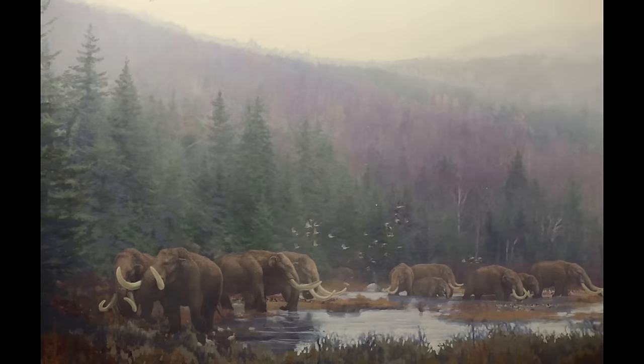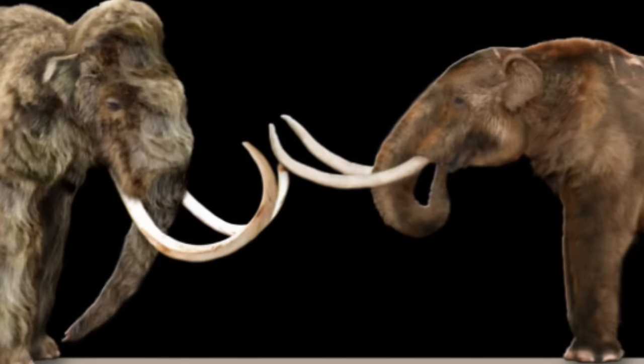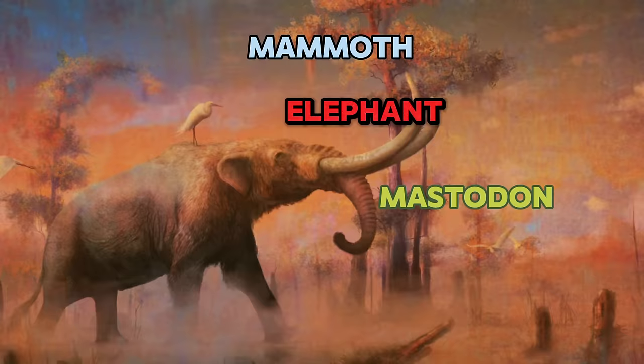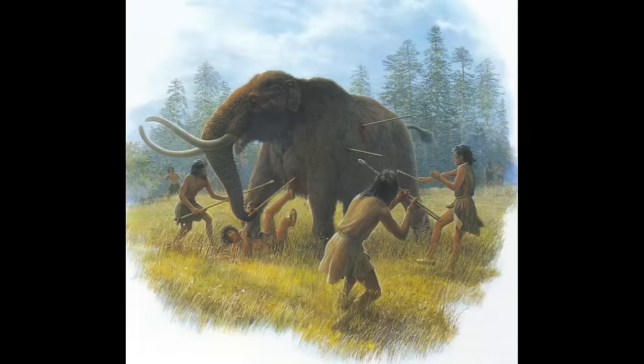Our other North American extinct elephant relative from the Pleistocene is the mastodon. Mastodons preferred forested environments as compared to mammoths' grasslands, as mastodons browsed amongst trees and on other higher-growing plants, instead of grazing on grass. Mastodons arrived in North America millions of years before mammoths did, around 7 million years ago, whereas mammoths entered the New World in the middle of the Pleistocene, about 1.5 million years ago. Even though the smaller mastodons were the original proboscidians of the continent, mammoths were still able to thrive, as they played a different ecological role in their open habitats.